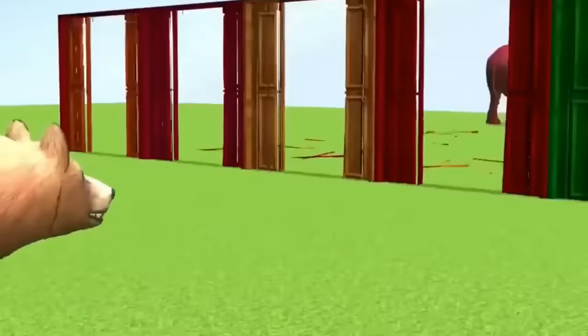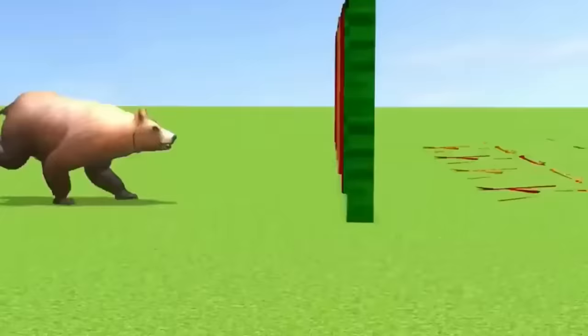And guys next figure beer. Wow, very nice look guys red beer. Wow it's very nice look guys red beer. So side.